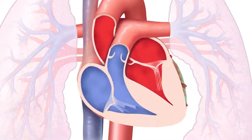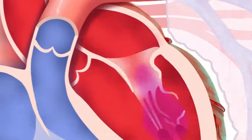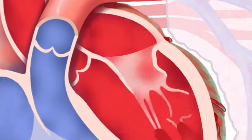A healthy mitral valve keeps your blood moving in the right direction. A leaky valve doesn't close the way it should, allowing some blood to flow backward into the left atrium. If left untreated, a leaky valve could lead to heart failure.